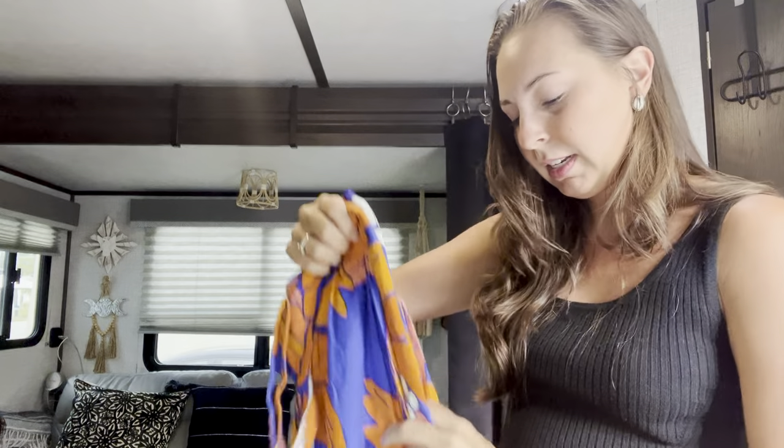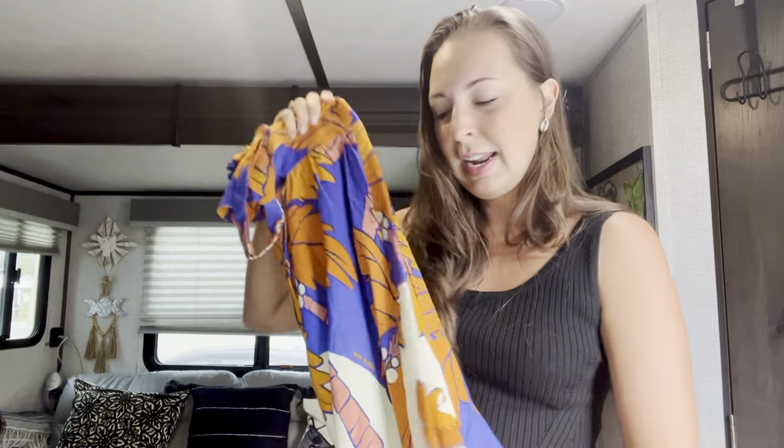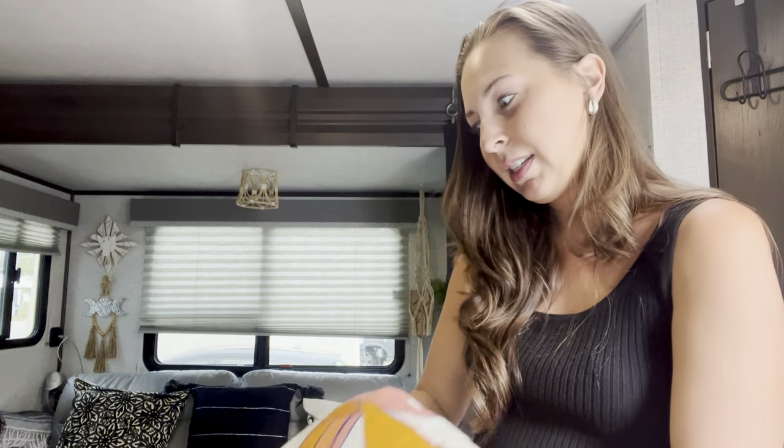If you want to know more about some of the things that I did in Brazil, I'm doing mini vlogs on my Instagram and on my TikTok — those are linked, so go follow me there if you want to see more of the day-to-day things that we did.